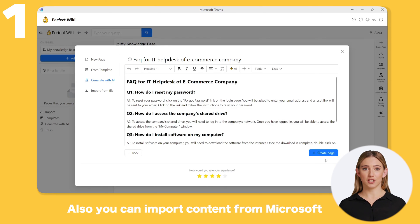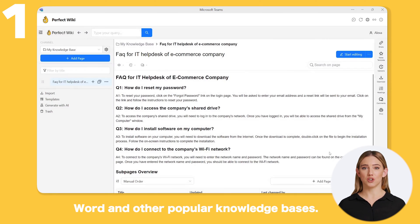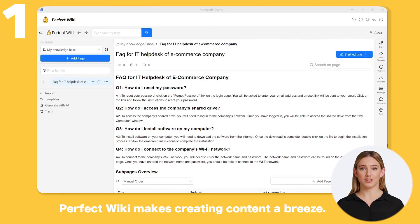You can also import content from Microsoft Word and other popular knowledge bases. Perfect Wiki makes creating content a breeze.